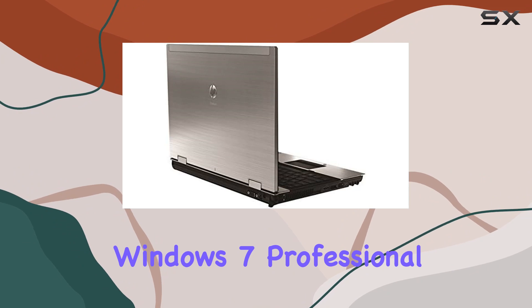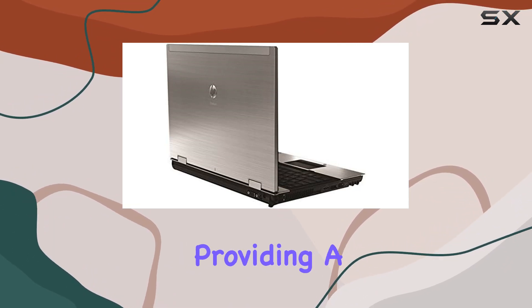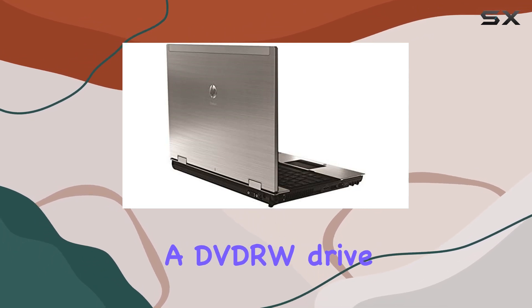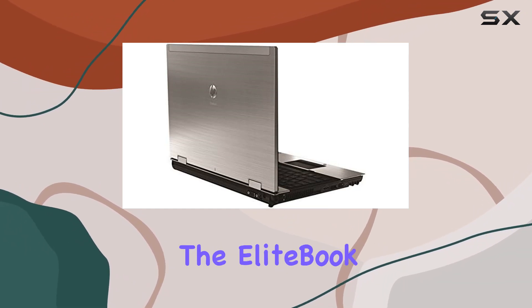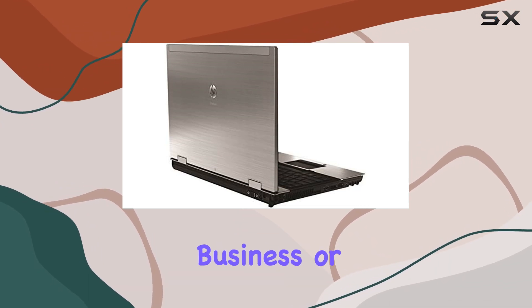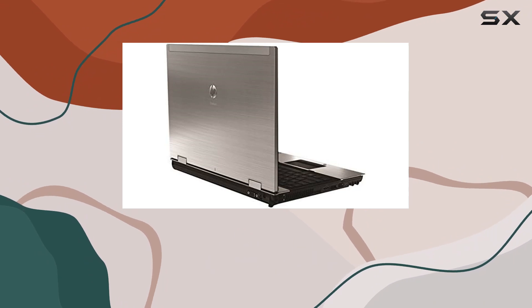Running on genuine Windows 7 Professional, the 8540p retains a classic operating system while providing a stable and reliable platform. The inclusion of a DVD-RW drive adds versatility, allowing you to read and write optical discs as needed. In terms of design, the EliteBook maintains a professional and sleek look, fitting for business or personal use. The anti-glare display ensures visibility even in well-lit environments.